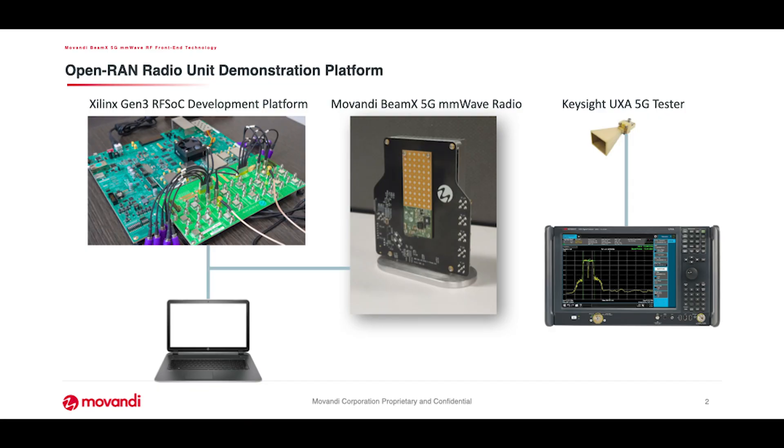Today we're demonstrating the latest generation O-RAN RU solution. We're combining technology from Xilinq using their Gen3 RF-SOC solution, which integrates the DAC and ADC together with their FPGA solution, providing the baseband for the O-RAN RU.